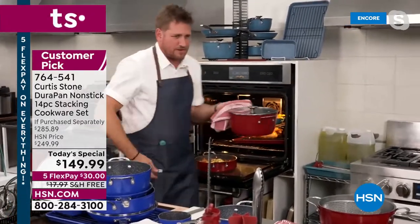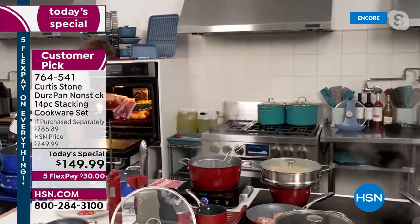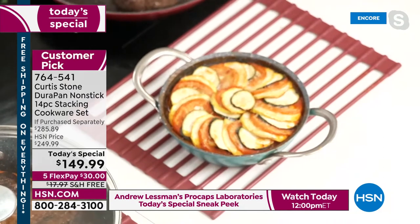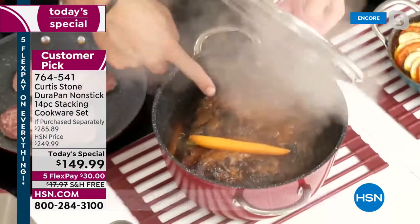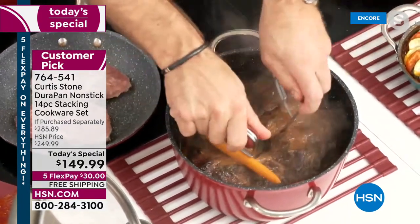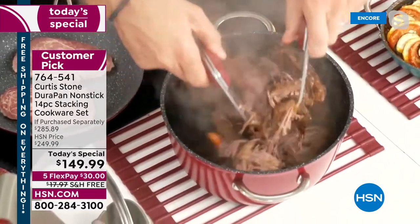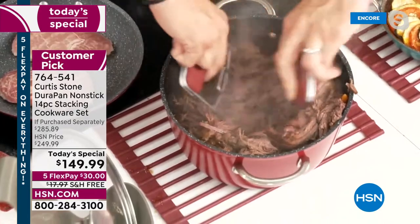Chef lifts the lid on the stock pot used as a slow cooker with bear claws — imagine slow cooking and getting these incredible results. Great for soups, stocks, sauces, slow cooks, and pulled pork. This was in the oven for about two and a half to three hours.